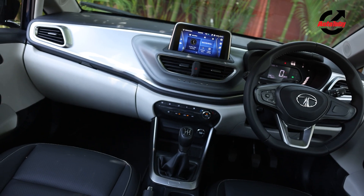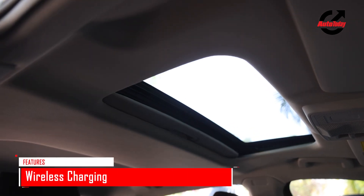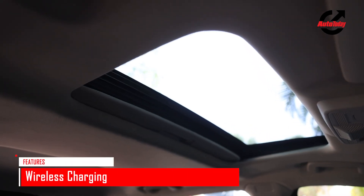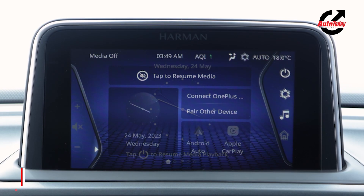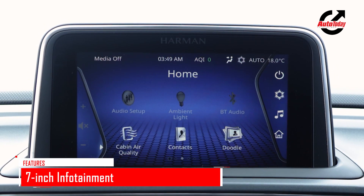Tata has loaded the Altros iCNG with a lot of features including a sunroof which can be operated via voice commands, a wireless smartphone charger, and a 7-inch infotainment system which comes with Android Auto and Apple CarPlay.